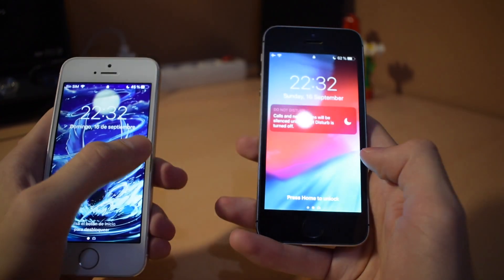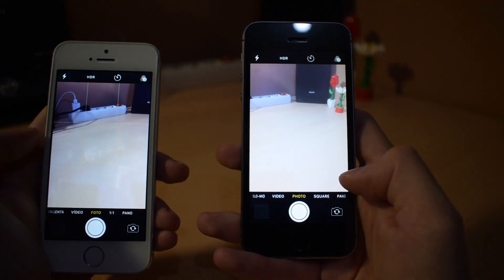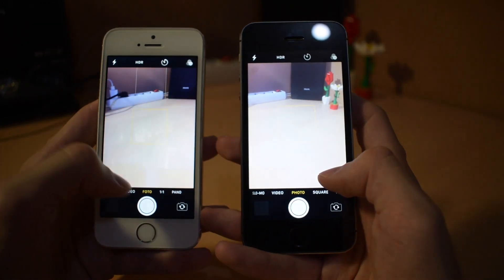Now we'll open the camera. iOS 12 was a little bit faster, not much. Try again — and iOS 12 is faster again.